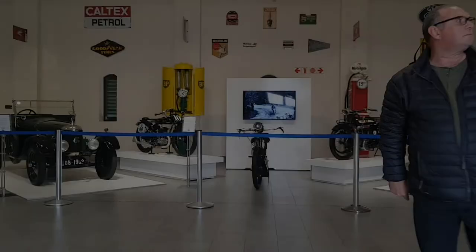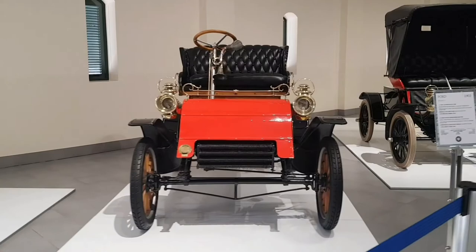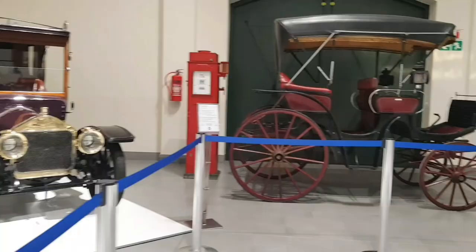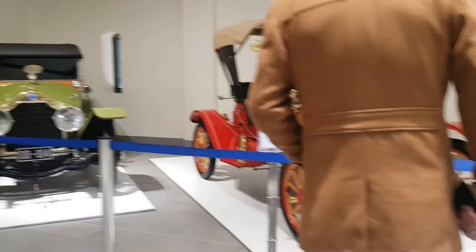Let's see what is in the first place. We've got a collection of old school cars. Comment down below if you guys are into old school cars — nothing that interests me at the moment.